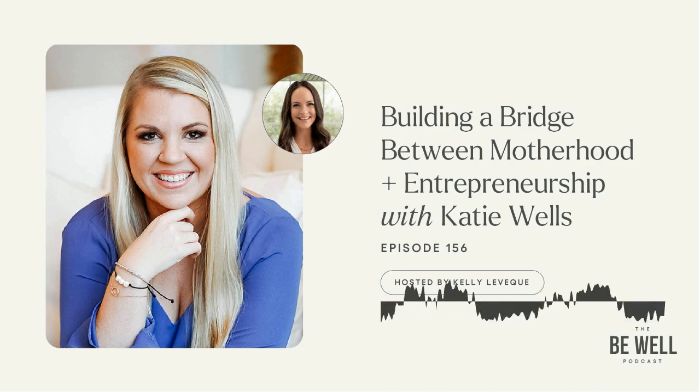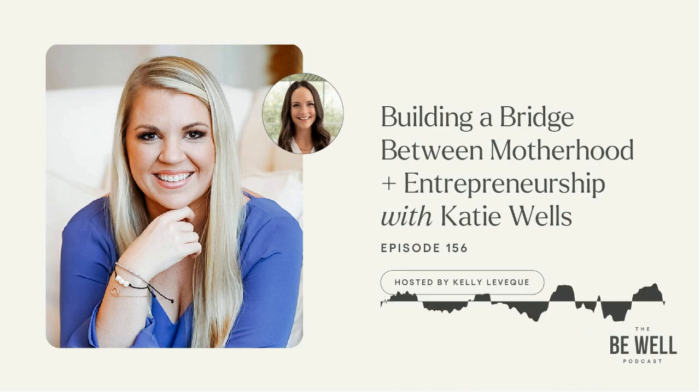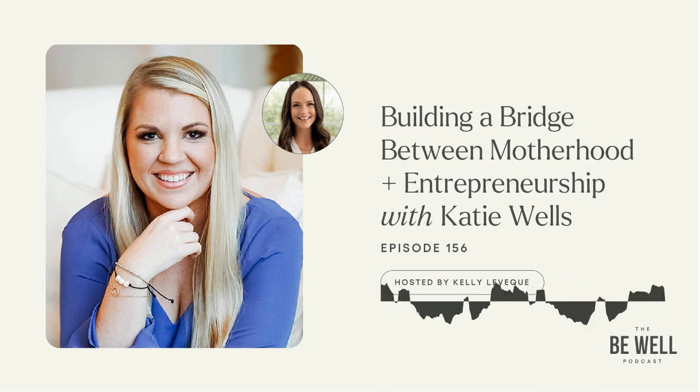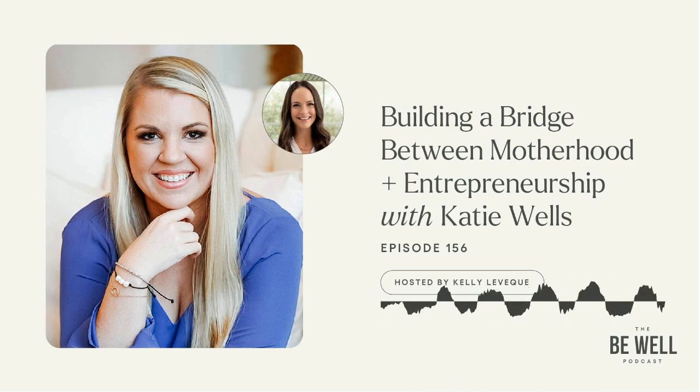We're welcoming Katie Wells back to the show for the second time. Katie is the founder of Wellness Mama and Wellness, a personal care product line. As a wife and mom of six, she turned to research and took health into her own hands to find answers to her health problems. Wellnessmama.com is a culmination of her thousands of hours of research, all posts medically reviewed. Katie is also the author of the bestselling books The Wellness Mama Cookbook and The Wellness Mama Five-Step Lifestyle Detox, and she's the host of the Wellness Mama podcast.